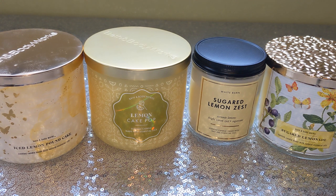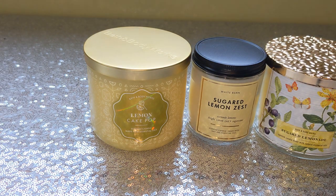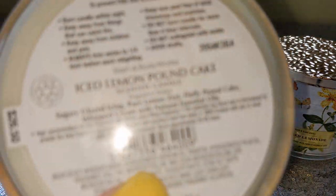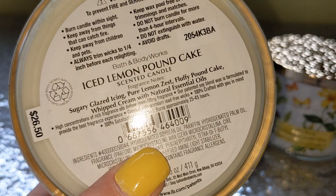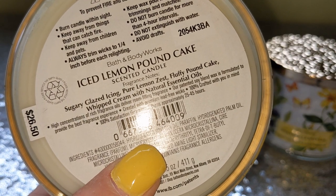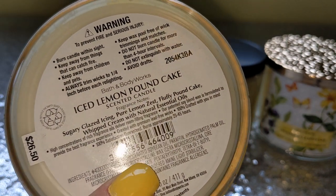Starting off with our newbie here — Iced Lemon Pound Cake. The scent notes on this one are: sugary glazed icing, pure lemon zest, fluffy pound cake, and whipped cream.